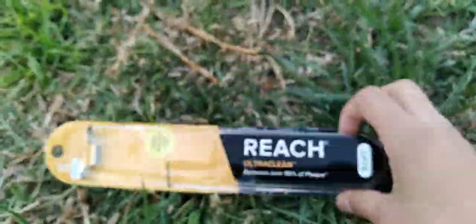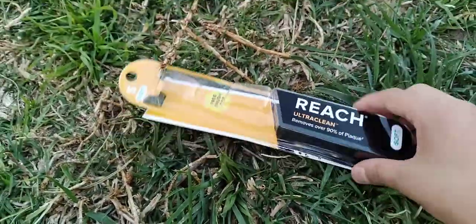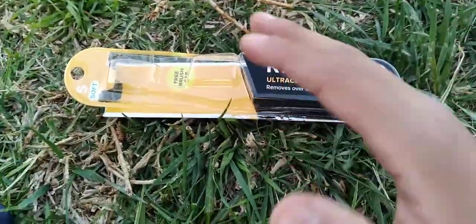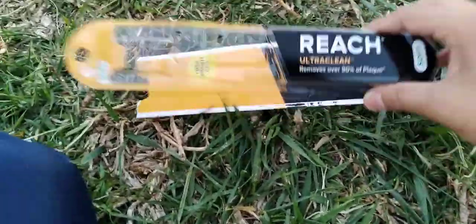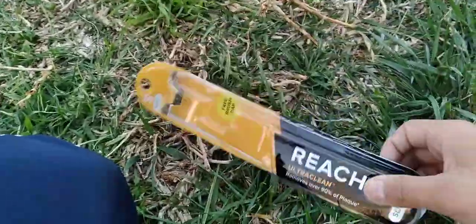If you don't get one of these toothbrushes you're insane, because you must not like comfort toothbrushes. There's no reason not to get a Reach Ultra Clean toothbrush — these are the best toothbrushes in the world.